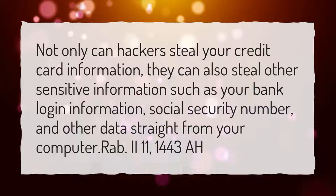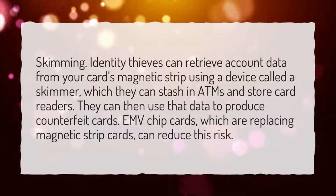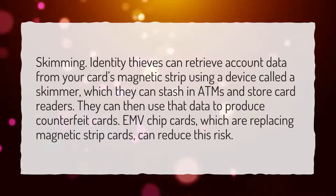How do debit cards get hacked? Skimming — identity thieves can retrieve account data from your card's magnetic strip using a device called a skimmer, which they can stash in ATMs and store card readers. They can then use that data to produce counterfeit cards. EMV chip cards, which are replacing magnetic strip cards, can reduce this risk.